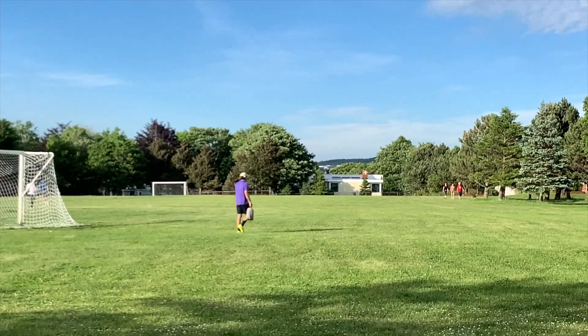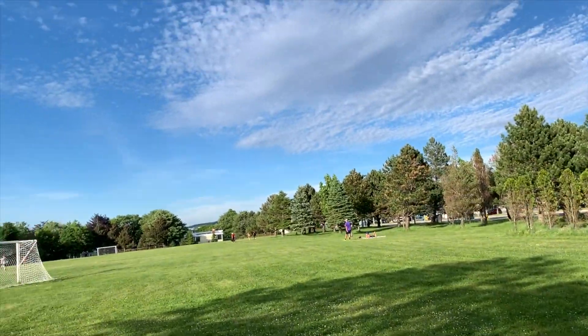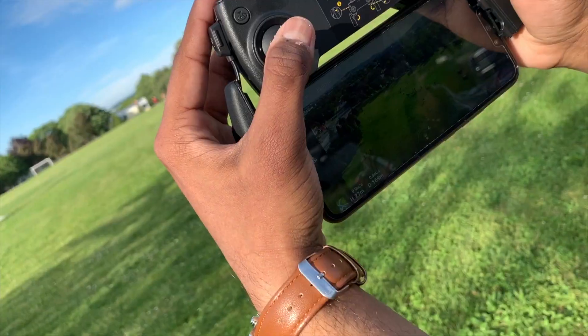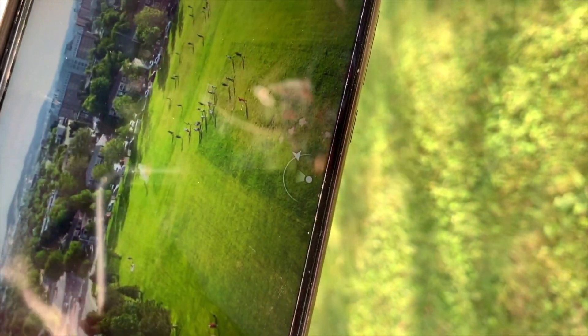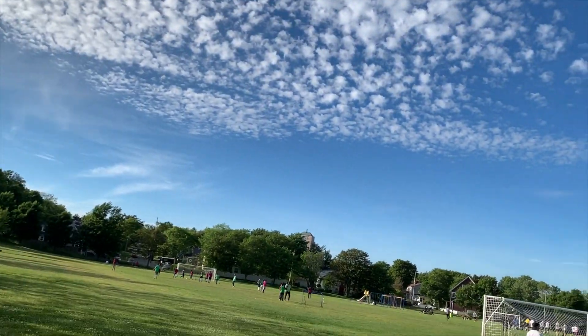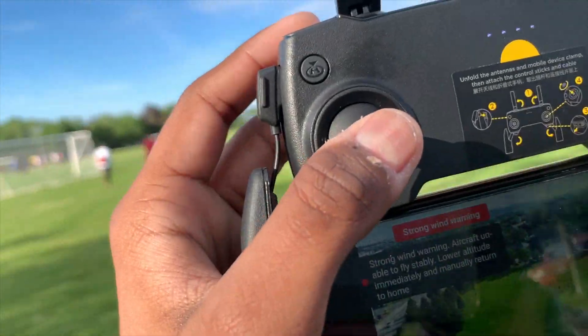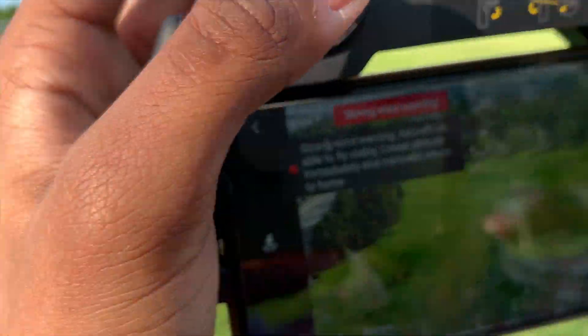The drone is lost in the air! The UFO is flying somewhere around. Where is it? It's lost — oh man, the drone is gone. This is the view from the camera here, but we can't see the drone anywhere.